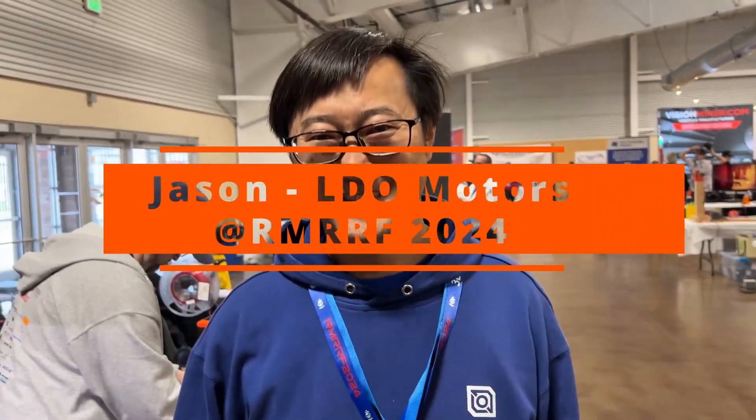Hey, this is Jason from LDO Motors. He's an amazing dude — he helped sponsor the trip here. So amazing. Tell me more about LDO Motors. Hi everyone, this is Jason from LDO Motors.